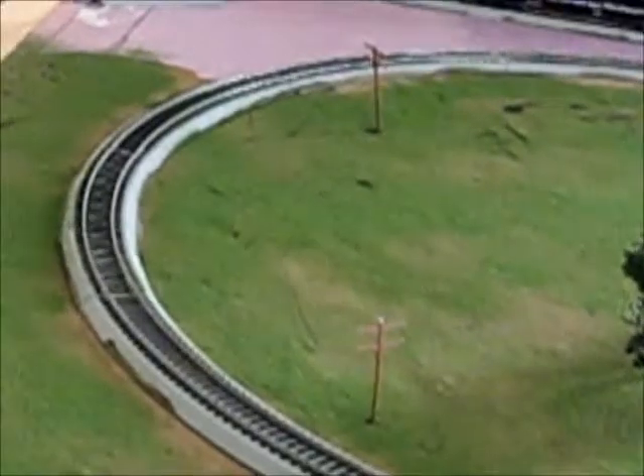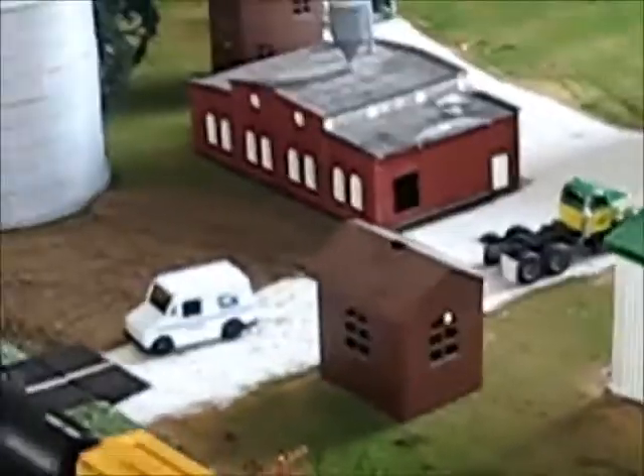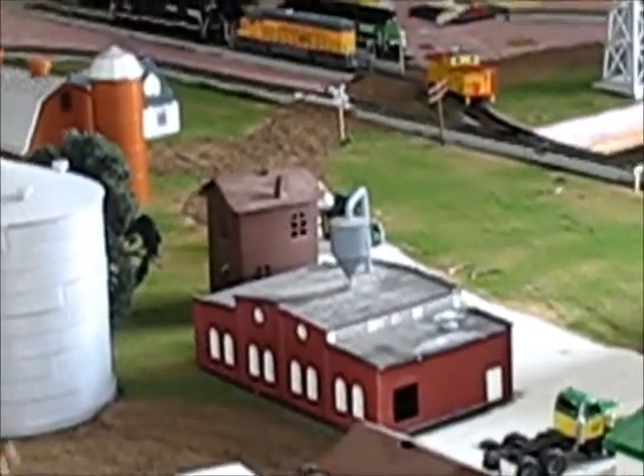I've added some more ground cover in some of these areas as well — you can see over there. And also downtown, I've added some houses. We added that brown house right there, and another one over there next to the factory as well.